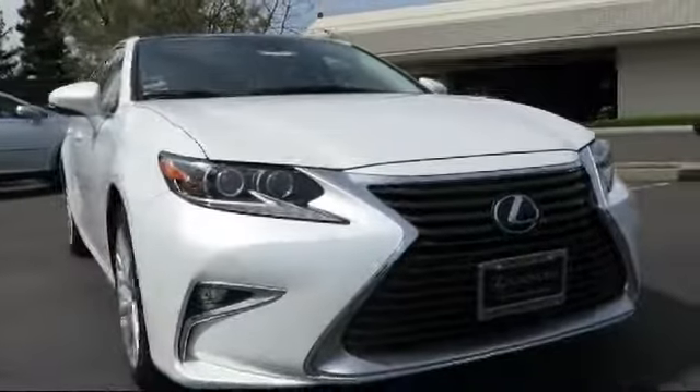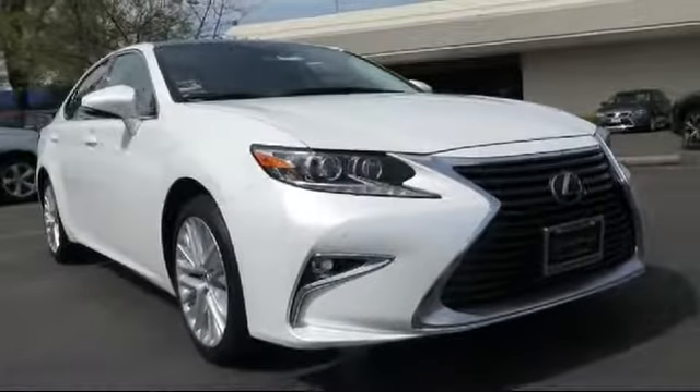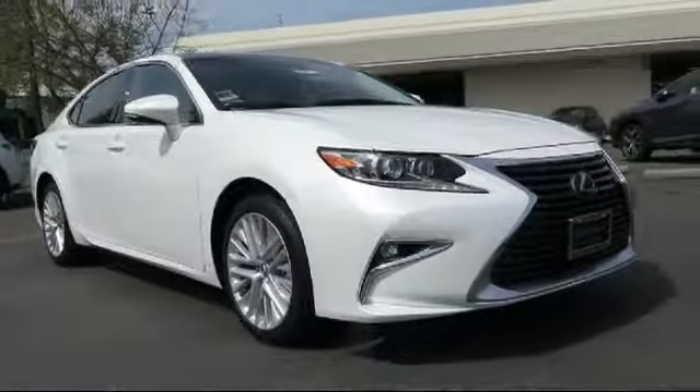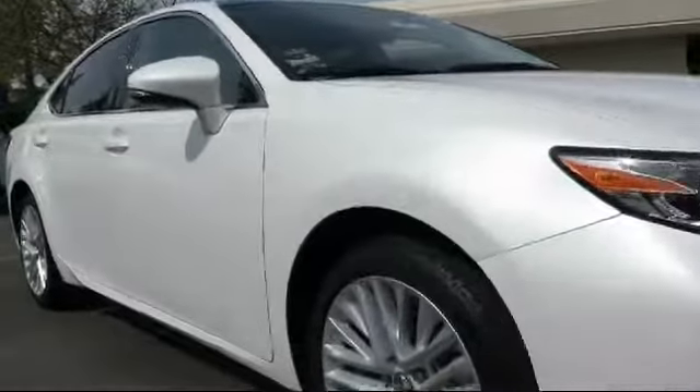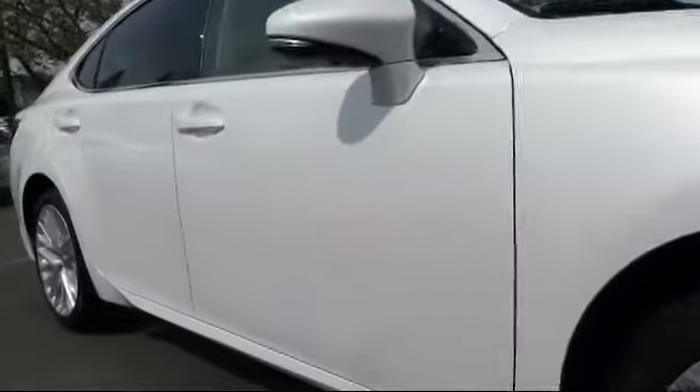This vehicle comes equipped with keyless entry, steering wheel controls, moonroof, air conditioning, traction control, power windows, CD player, side airbags, fog lights, anti-lock braking, and has less than 10,000 miles on the odometer.